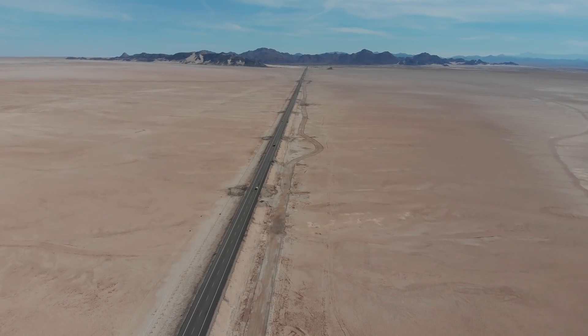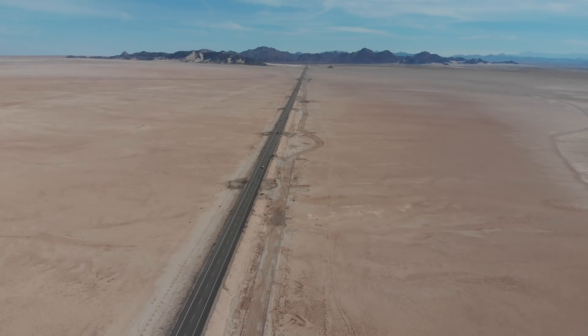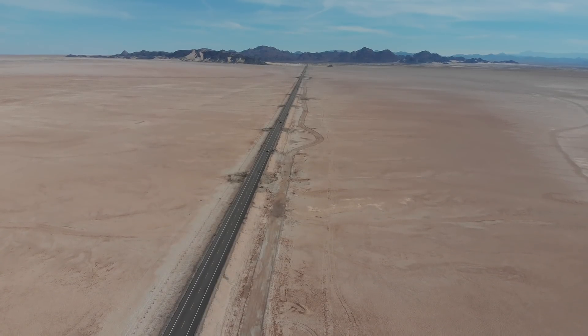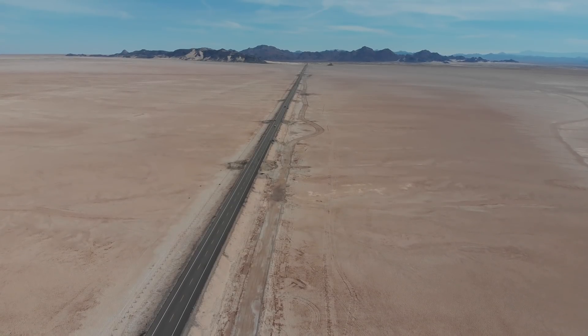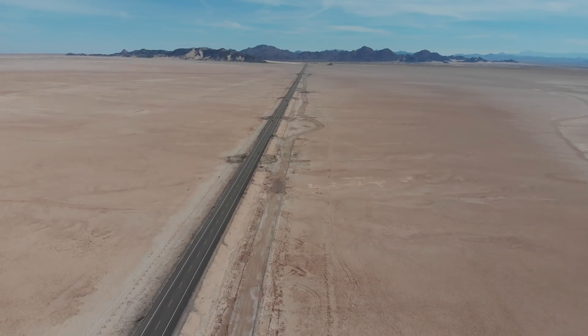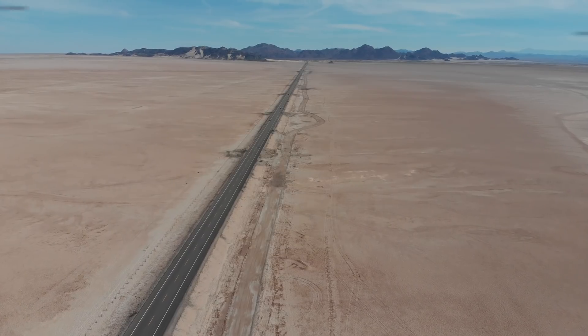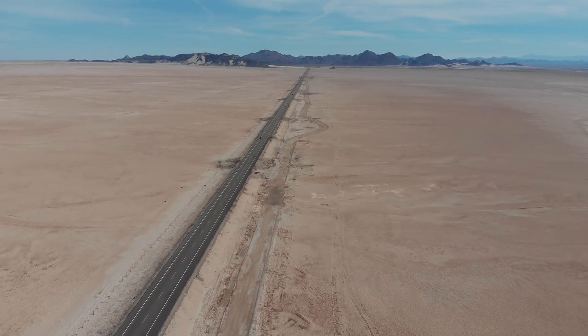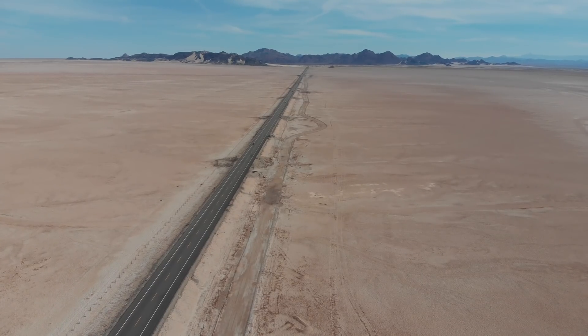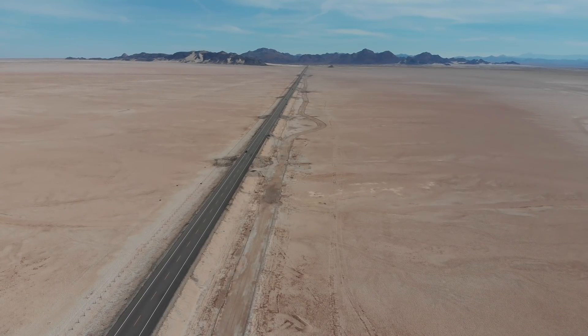So this is just a video to show you, in the real world, what it's like to try and fly this drone and the challenges that you get. Hopefully if you're watching this you'll find it useful. We'll see you guys in the next video.